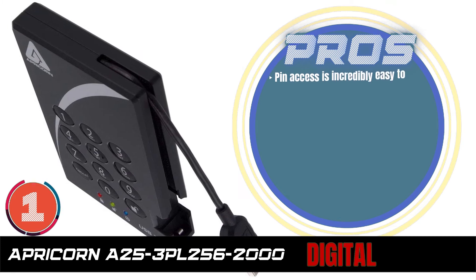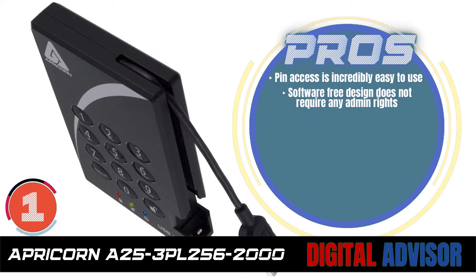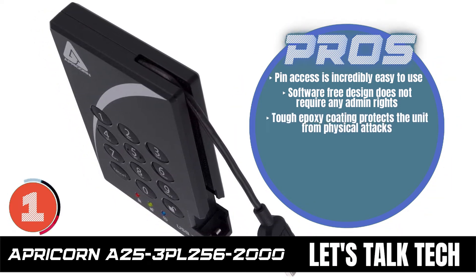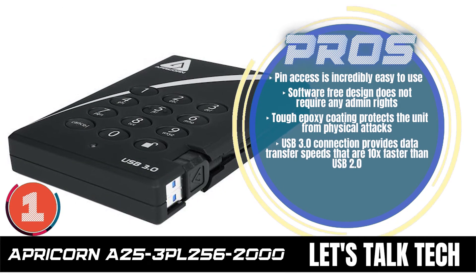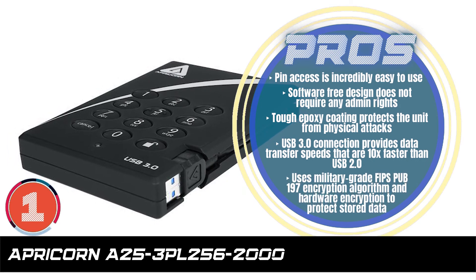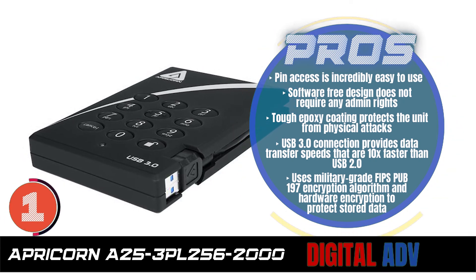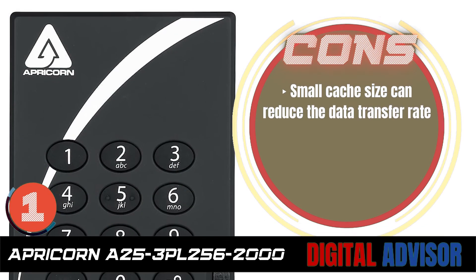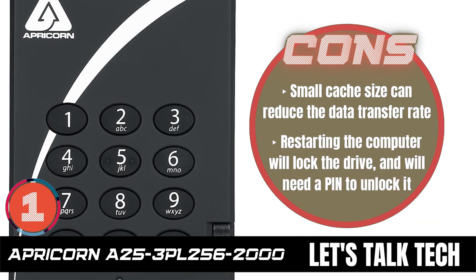Its pros are: pin access is incredibly easy to use. The software-free design does not require any admin rights. The tough epoxy coating protects the unit from physical attacks. The USB 3.0 connection provides data transfer speeds that are 10 times faster than USB 2.0. And it uses military-grade FIPS PUB-197 encryption algorithm and hardware encryption to protect stored data. However, the small cache size can reduce the data transfer rate, and restarting the computer will lock the drive and will need a pin to unlock it.